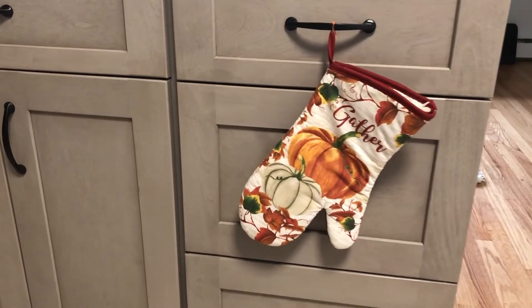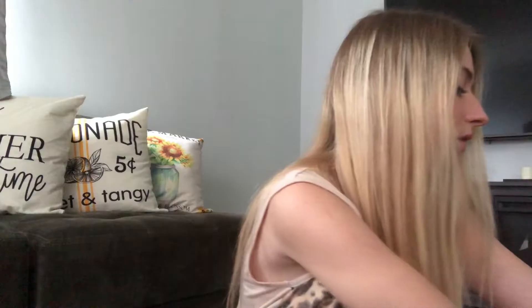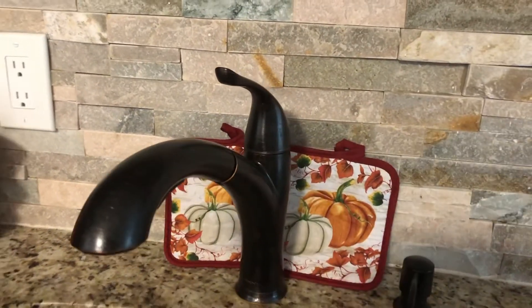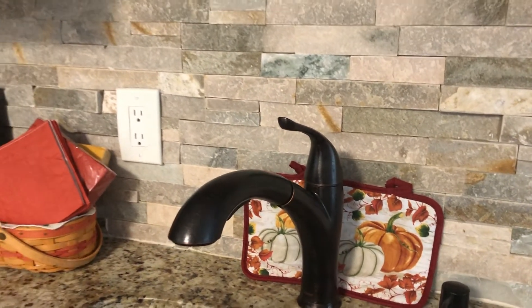I also have this pot holder from the dollar store that just says 'Gather,' and I like to put that out. I also have other pot holders with little pumpkins on them. I actually like to put these out as decorations, even when company comes over — just putting out some warm, cozy things that bring the whole house full circle.